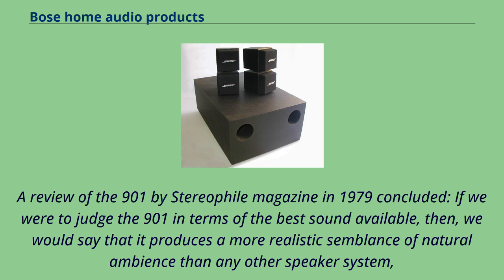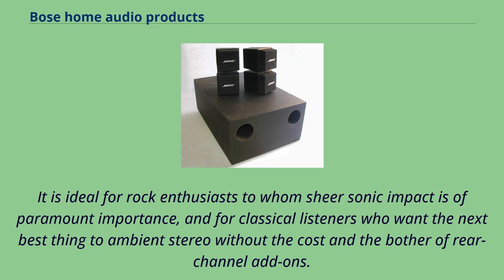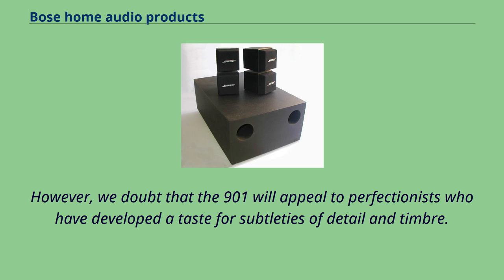A review of the 901 by Stereophile Magazine in 1979 concluded: "If we were to judge the 901 in terms of the best sound available, then we would say that it produces a more realistic semblance of natural ambience than any other speaker system, but we would characterize it as unexceptional in all other respects. It is ideal for rock enthusiasts to whom sheer sonic impact is of paramount importance, and for classical listeners who want the next best thing to ambient stereo without the cost and bother of rear-channel add-ons. However, we doubt that the 901 will appeal to perfectionists who have developed a taste for subtleties of detail and timbre."